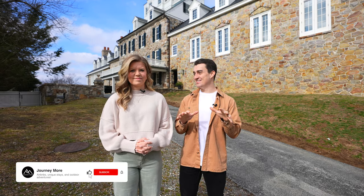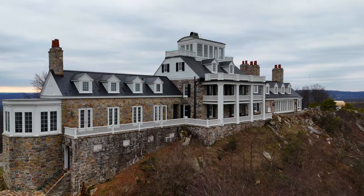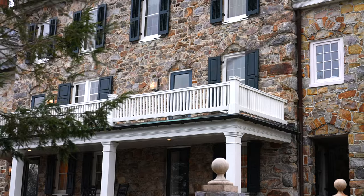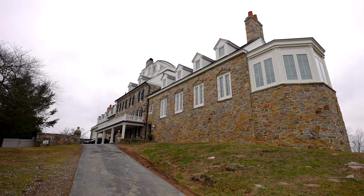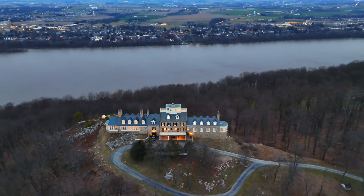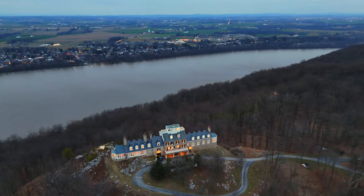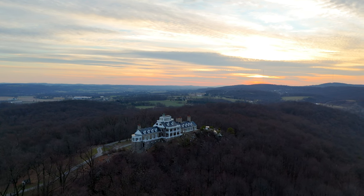We're so excited to jump into this tour. There's a lot of history that we'll get to later, but one of the first things you notice is the exterior — all that hand-picked stone that makes this place look like a castle. The way that it sits on the mountaintop at about 800 feet in elevation, you've got 360-degree views looking out over multiple towns and counties. The sunrises and the sunsets are breathtaking.